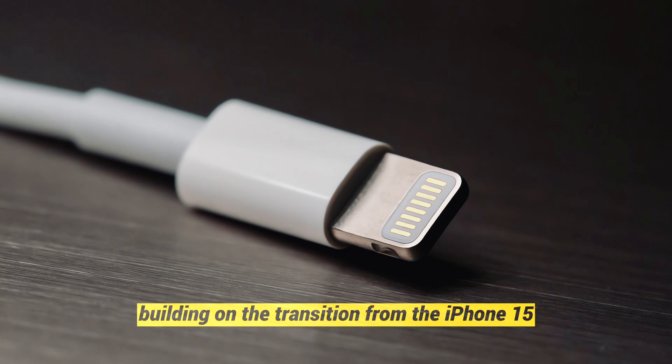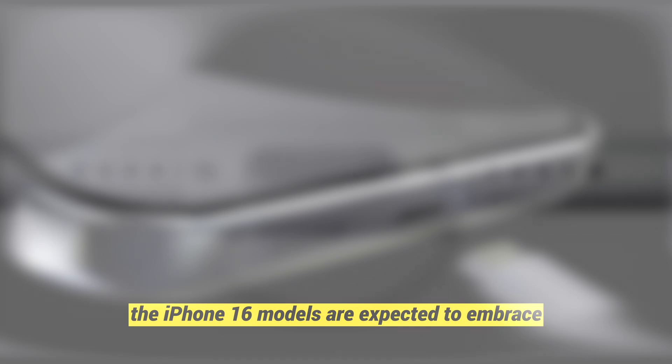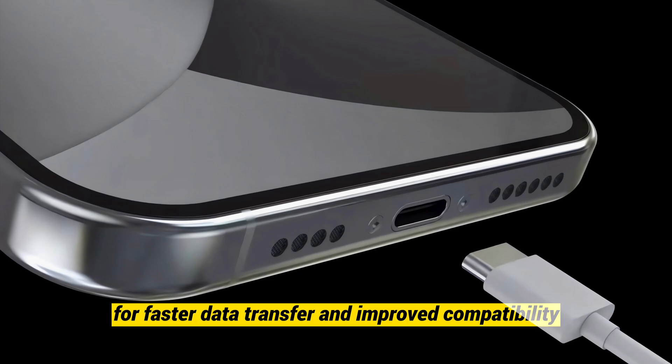Say goodbye to Lightning. Building on the transition from the iPhone 15, the iPhone 16 models are expected to embrace USB-C technology, aligning with the industry trend for faster data transfer and improved compatibility.